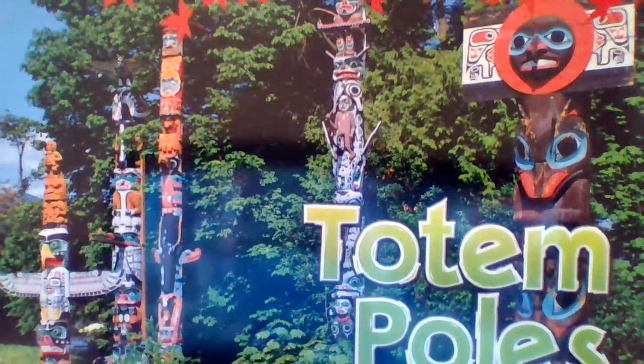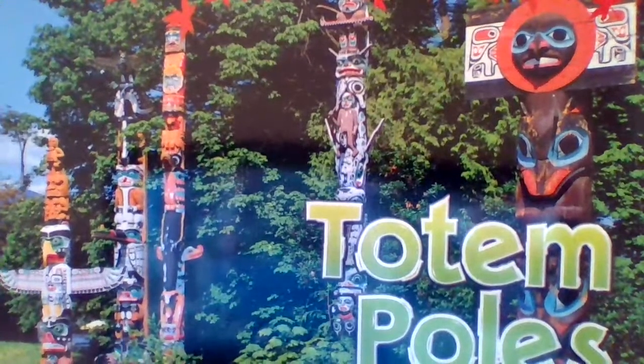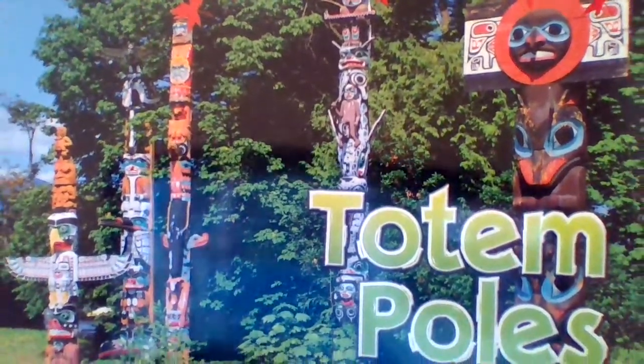Hi boys and girls and welcome back to our grade 3 social studies class with Mr. Grable. Today we're finishing up our Canadian symbols with totem poles.